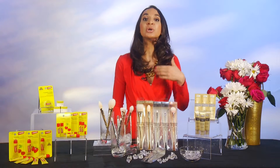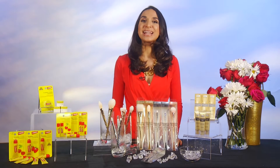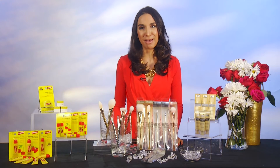It also has copper zinc technology, which really helps with cell turnover, and you can get this at mass merchandisers as well. To find out more about any of these products or where to buy them, you can go to gracegold.com or videopump.com.